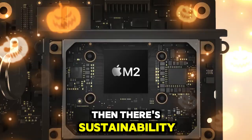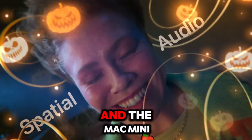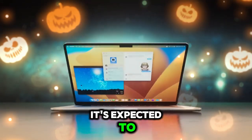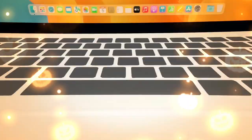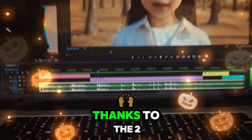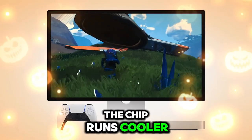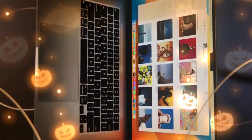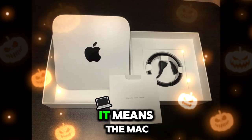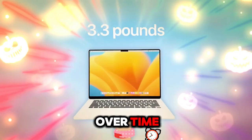Then there's sustainability. Apple has been vocal about reducing its carbon footprint, and the Mac Mini M5 will likely follow suit. It's expected to include more recycled materials in its build, reduced use of harmful chemicals, and lower energy consumption. Thanks to the 2nm process, the chip runs cooler and uses less power even under stress. This means the Mac Mini M5 will be cheaper to run and easier to maintain over time.